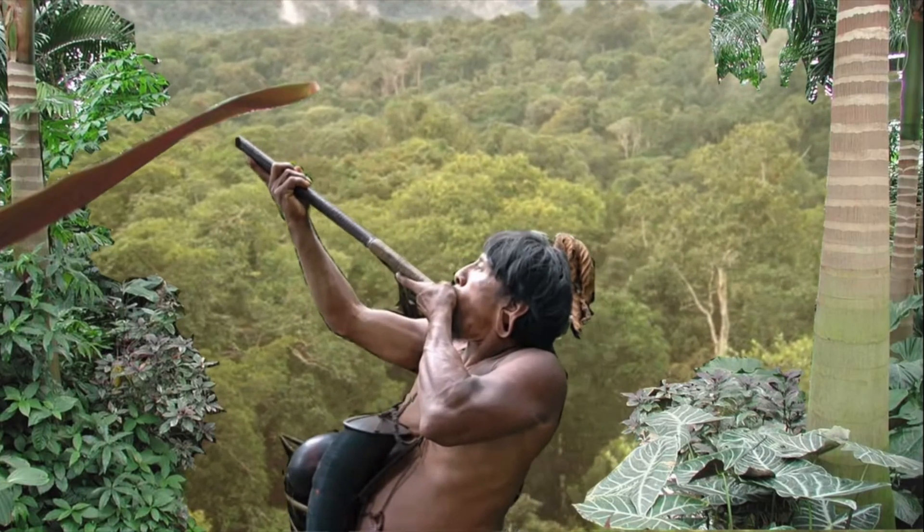But where did they get their name, Poison Dart Frogs? You may have guessed it — the indigenous folks coated their darts with the neurotoxin and used it in blowguns. And it's surprisingly fast.